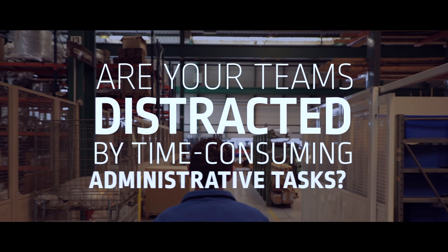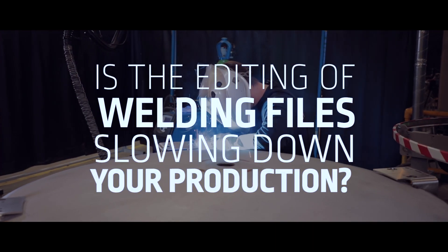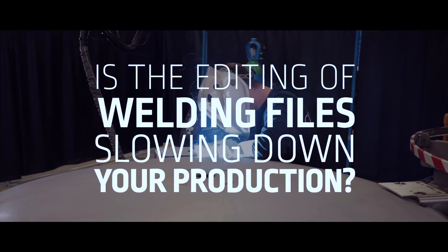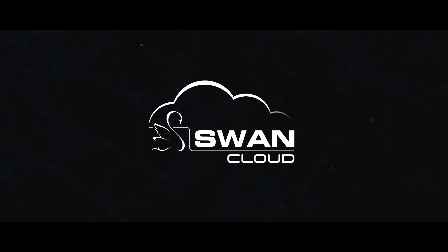Are your teams distracted by time-consuming administrative tasks? Is the editing of welding files slowing down your production? Has managing welder's qualifications become a headache? Like our client CryoPal, choose SwanCloud.